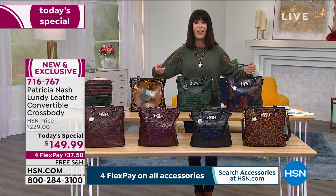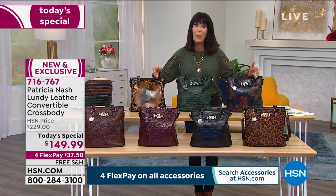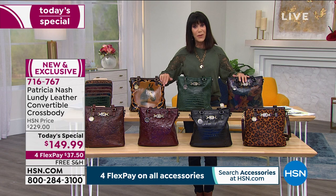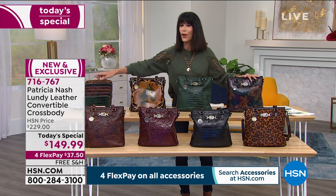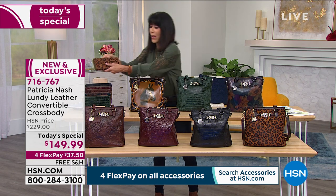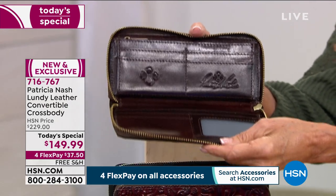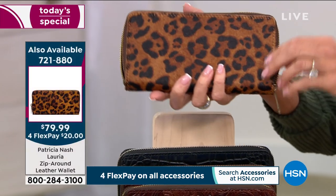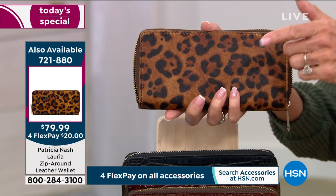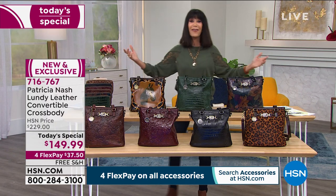Think ahead and think of the holidays — we're already into the extended return policy, which means you shop today, get this home, and put it away as a gift because our return policy now extends to the end of January. I also encourage you to pick up the awesome matching wallet. The wallets are in all of the same patterns, item number 721-880 at $79.99.